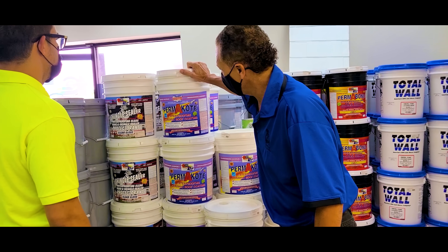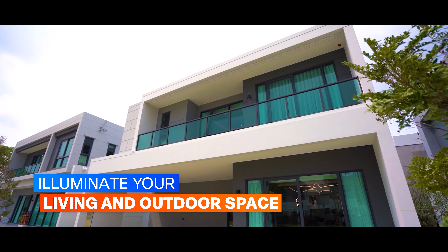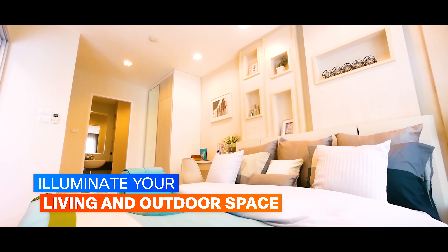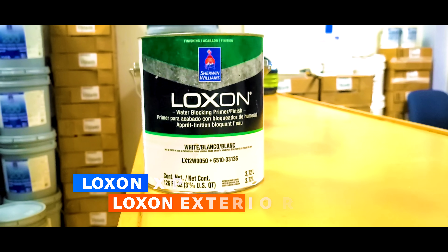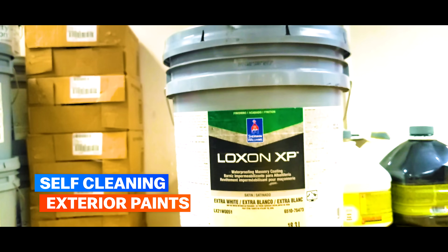Choose TCE PaintShop's paints for lasting vibrancy and illuminate your living and outdoor space with enduring brilliance. Seal the deal with exterior paint featuring top-notch waterproofing and self-cleaning exterior paints.